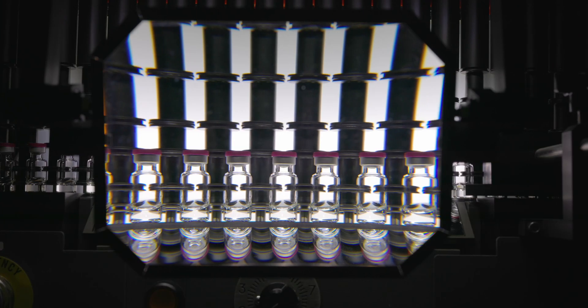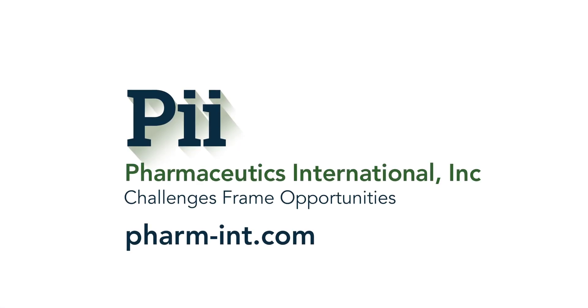If you are challenged with a promising formulation presenting stability problems, freeze drying may be the solution. PII can help you.